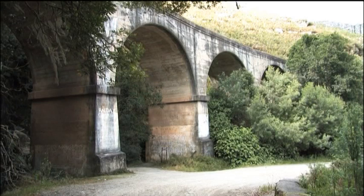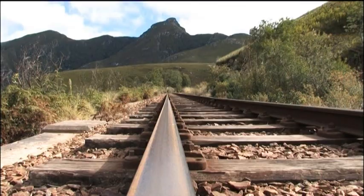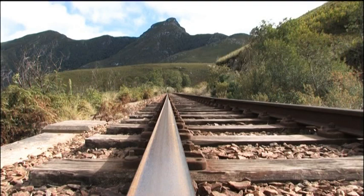Seeing this area aboard a train is another experience altogether. The George to Neisner Chuchu is highly recommended, as the railway passes areas inaccessible by road, and the scenery is often quite spectacular.